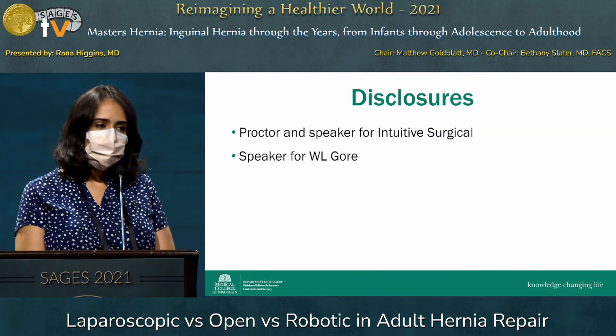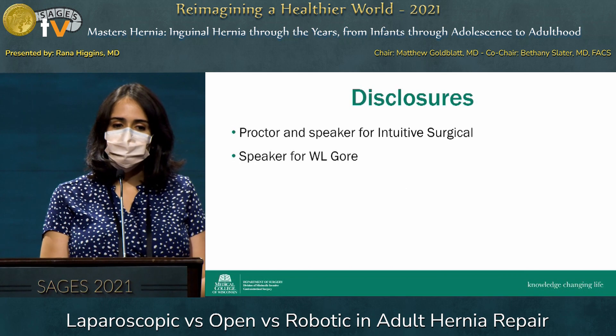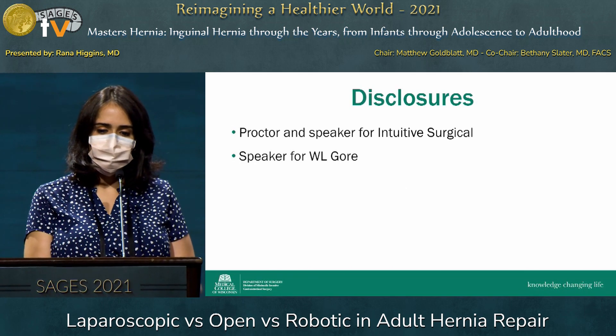These are my disclosures. I am a proctor and speaker for Intuitive Surgical, and I'm also a speaker for W.L. Gore.